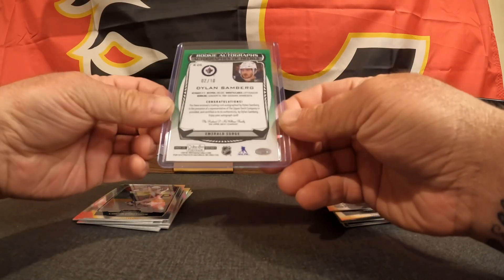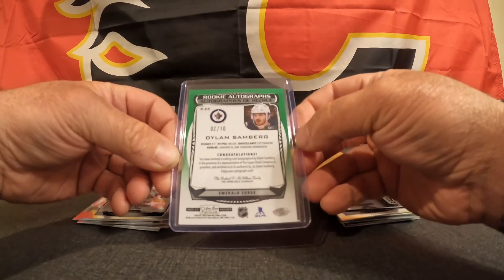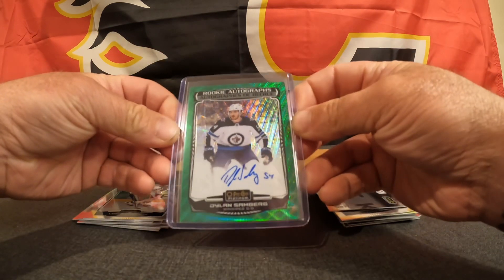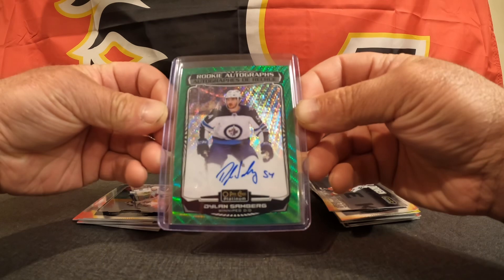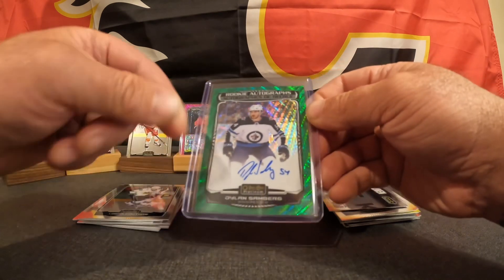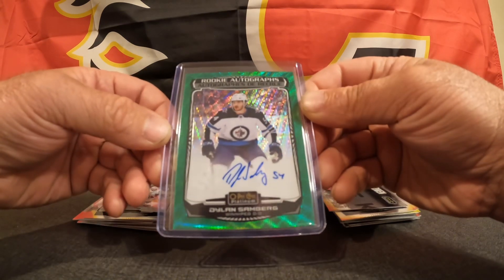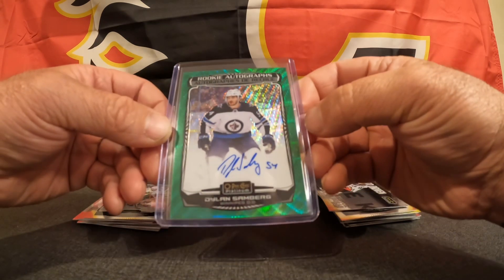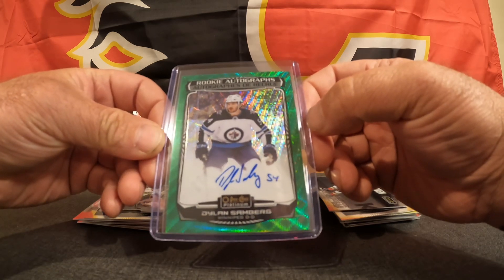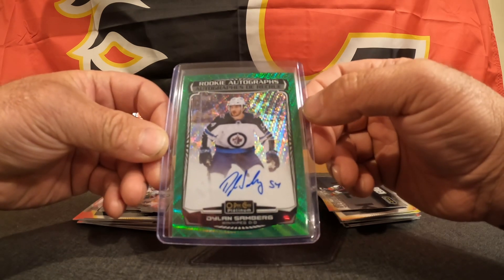This is why we love blasters, this is why we love blaster cases. I can't believe it — two out of 10, that's one of our best low-numbered cards we've ever hit. I think that's our second best. There he is in all his glory — Dylan Samberg on-card auto. It's actually a really good auto as well, it doesn't look like a kindergartner did it. He actually made an effort to sign it, and it's got his number on there, 54. That is super awesome.